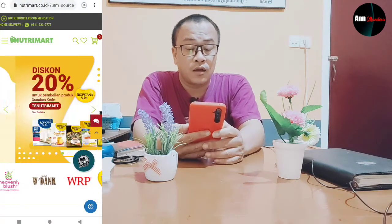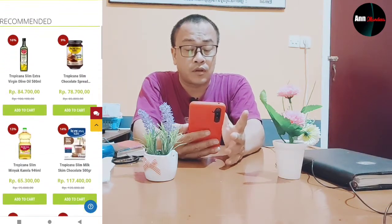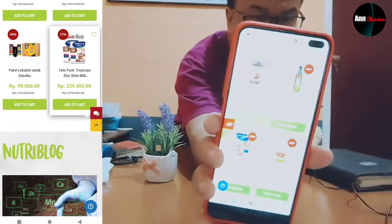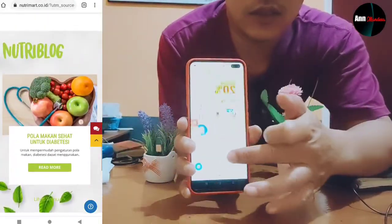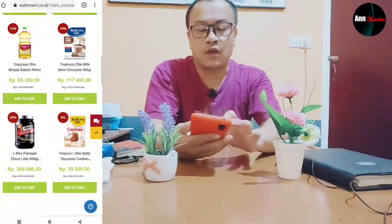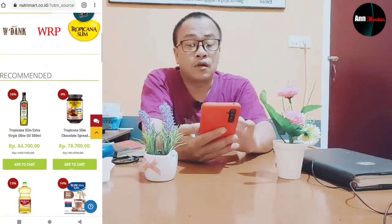Sebelum kita mulai membahas mobil New Honda CR-V, di sini ada yang sudah saya siapkan di deskripsi: ada Nutrimark, produk Nutrimark khusus vitamin C dan lain-lain, dengan express delivery dan banyak diskon. Nutrimark, seperti produknya yang terlihat di sini. Nanti saya akan klik di layar TV untuk produk Nutrimark di bagian samping ini.